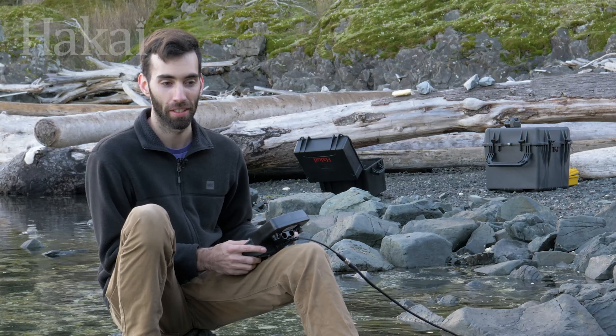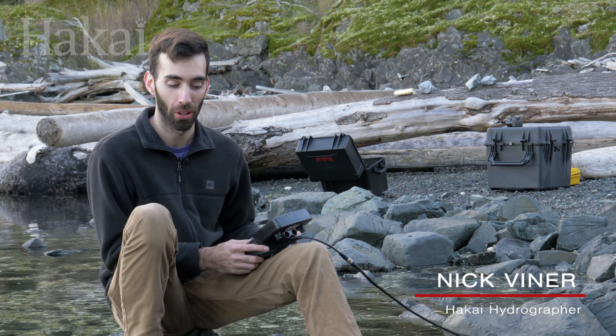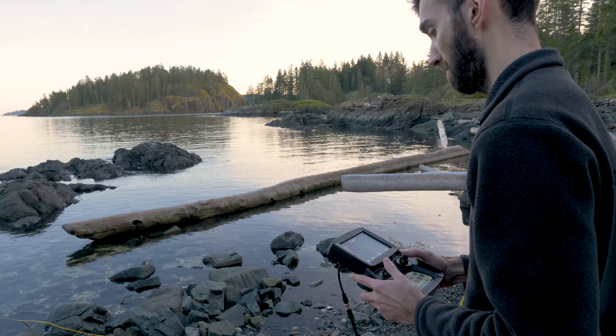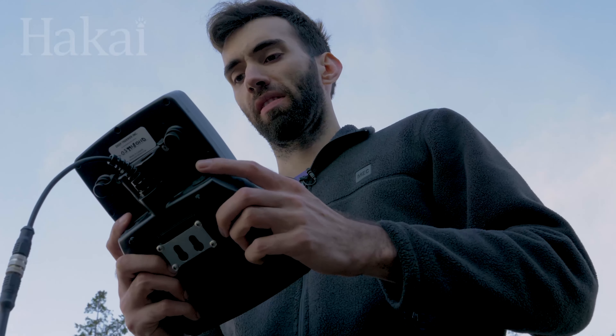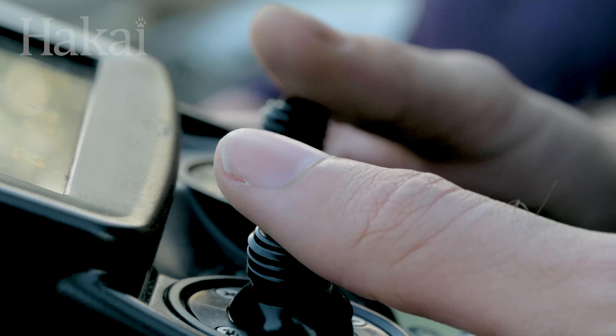The first dive with an ROV is always really exciting but also kind of terrifying. We don't know exactly what is going to happen once we put this ROV in the water. Hakai hydrographer Nick Viner will pilot the ROV for its maiden ocean voyage, but first he'll need to practice.